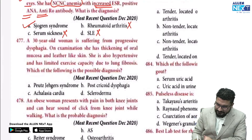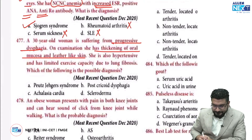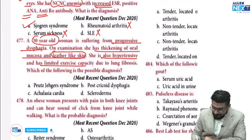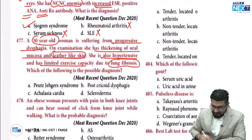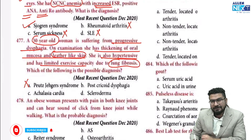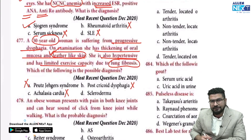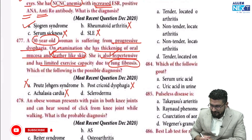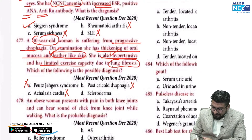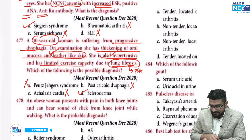A 30-year-old woman with progressive dysphagia has thickening of oral mucosa and leather-like skin — the first hint in the MCQ. The young female is the second hint. She is also hypertensive and has limited exercise capacity due to lung fibrosis. Peutz-Jeghers syndrome involves colon polyps with no relevant history here. Post-cricoid dysphagia only causes dysphagia without skin changes or lung fibrosis. Achalasia cardia only causes dysphagia. The leather-like shiny skin, hypertension from renal fibrosis, and lung fibrosis causing pulmonary artery hypertension all point to systemic sclerosis — also called scleroderma.